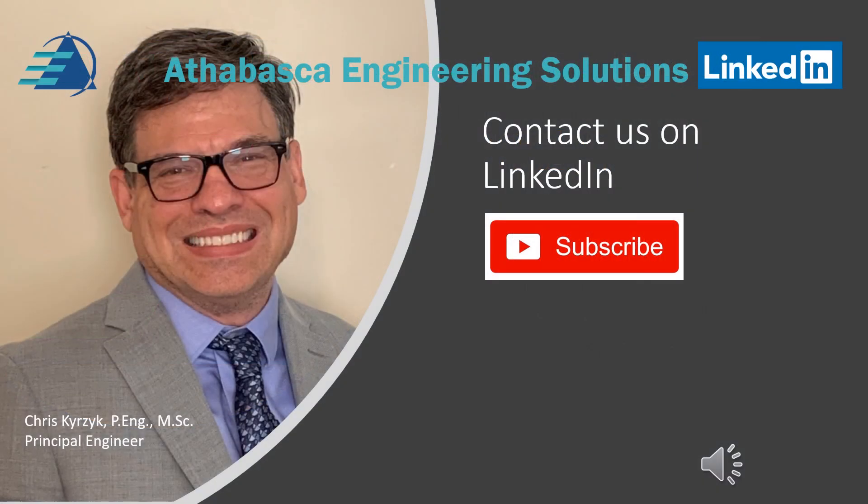I hope you found this presentation useful and valuable. This was provided by Athabasca Engineering Solutions. We'd love to hear your feedback and your thoughts on further videos, and we'd love to hear from you — maybe we can do some business. Please subscribe to our channel so you don't miss a thing. Take care for now.